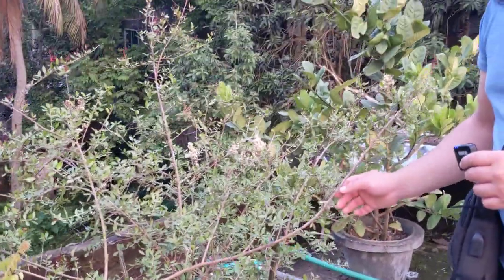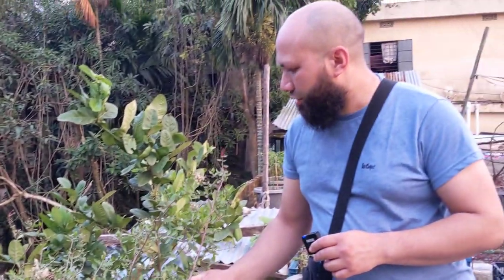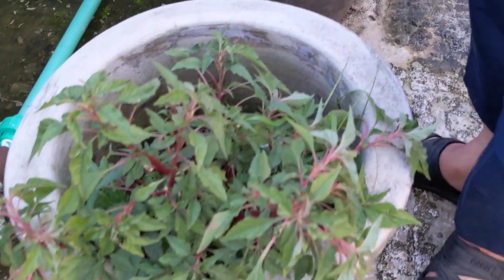So henna — this is a henna plant. If you've ever wondered what a henna plant looks like, this is it. And there's some dinga, some kind of callaloo again. And a lemon plant.